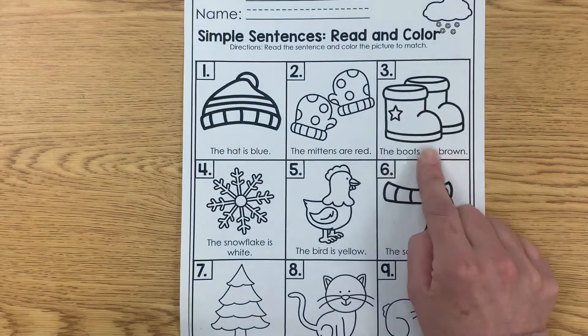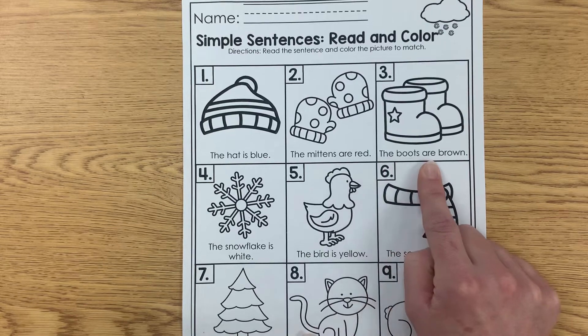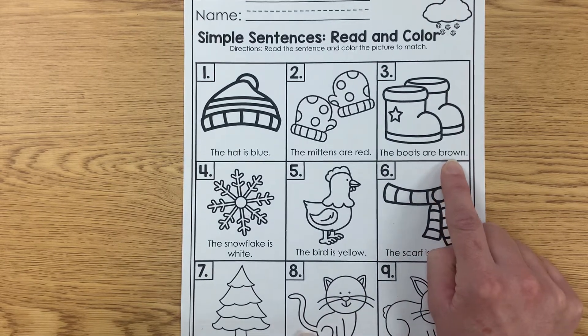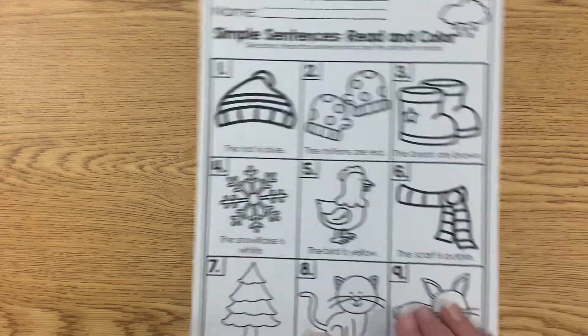Try boots. I see boots with some stars on them. 'The boots are...' What color do you think this is? B-R-O-W-N — brown. The boots are brown.